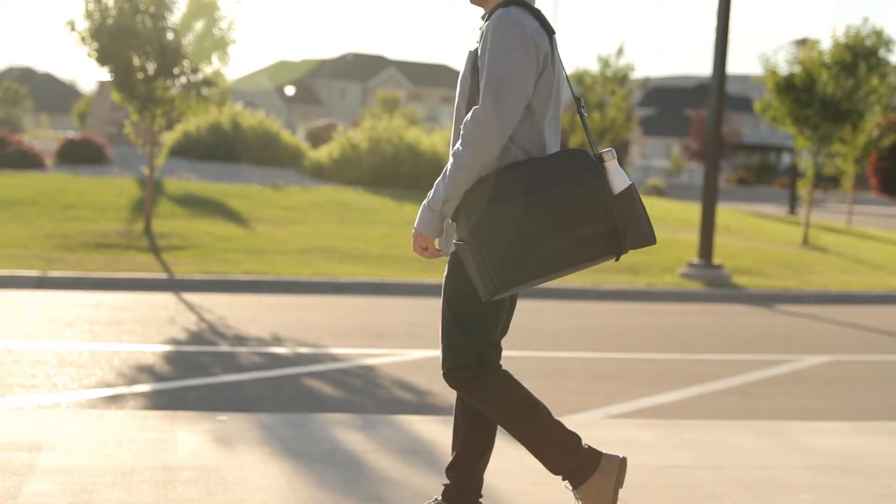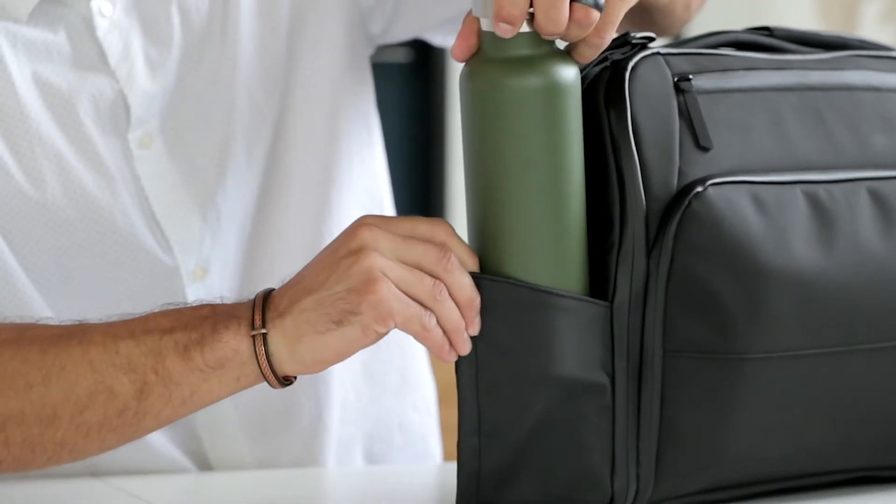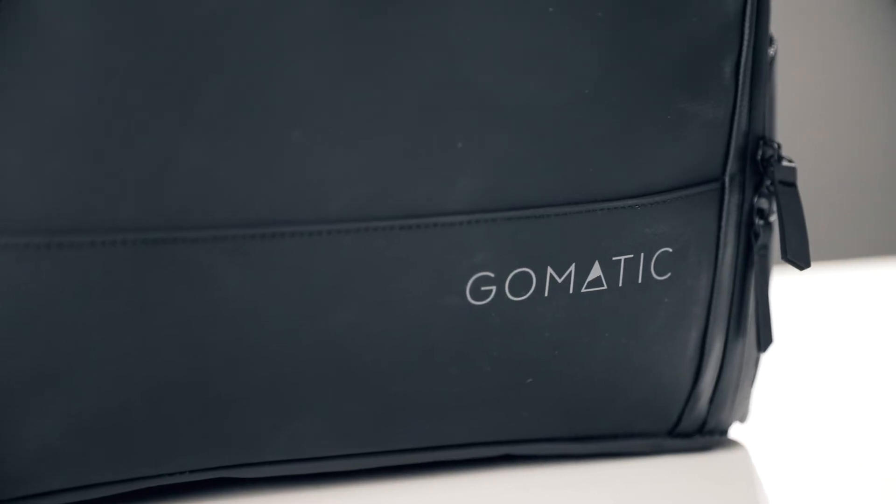On the outside of the bag, we have added our innovative magnetic water bottle pockets. They snap shut and look sleek when not in use and expand when you need the space. On the exterior logo, we have used reflective ink to keep you visible in the dark.